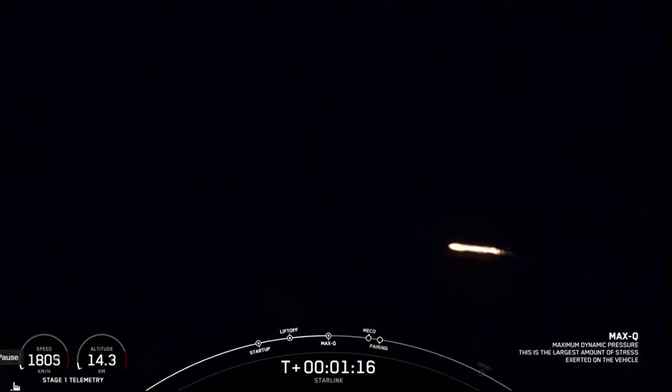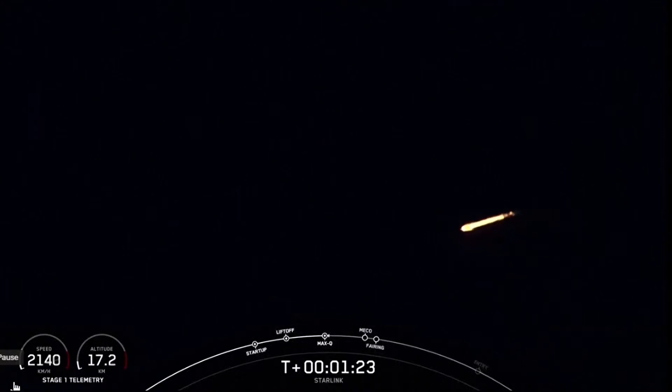Max Q. Falcon 9 has reached Max Q, the maximum dynamic pressure that the vehicle will feel during flight.